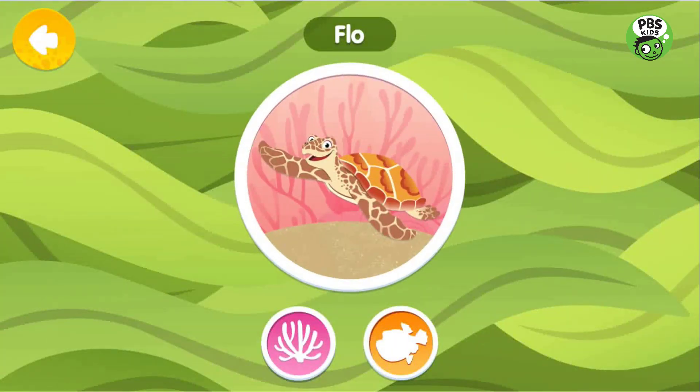Flo is a hawksbill sea turtle. Like most sea turtles, Flo traveled long distances on ocean currents before settling down to live in reef time.